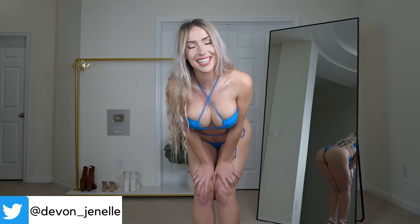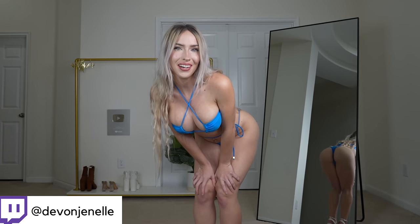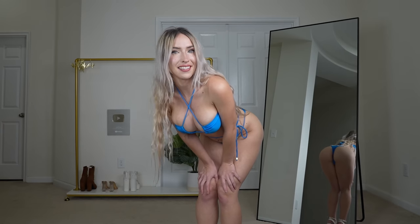Hi everybody and welcome back to another video. Today I'm super excited because we're going to be trying on some brand new bikinis that I received very recently — so like in the past month or so. I'm super excited because all of these bikinis are from viewers, which is just so sweet. I really appreciate you guys sending me bikinis and anything else you decide to send to my P.O. box or order from my wish list. It really means the world to me.